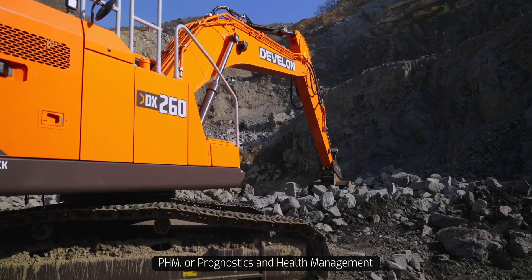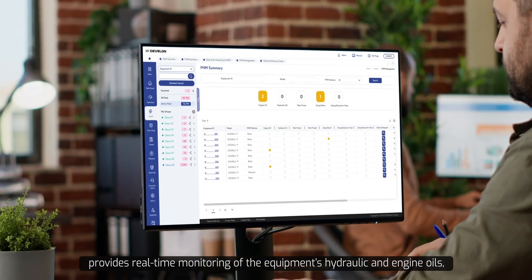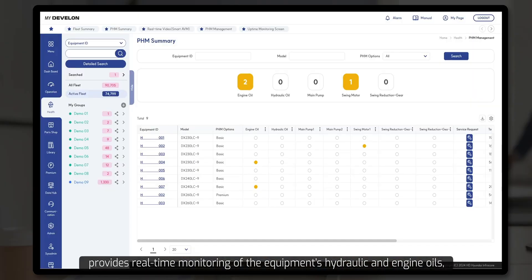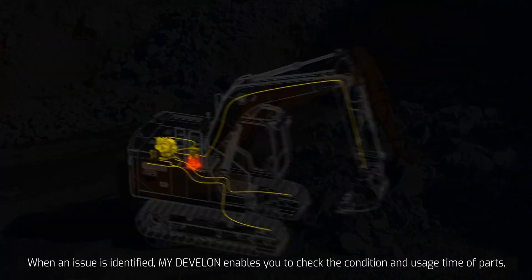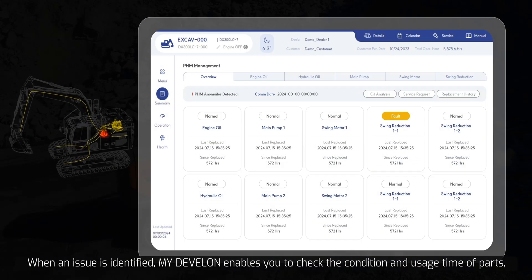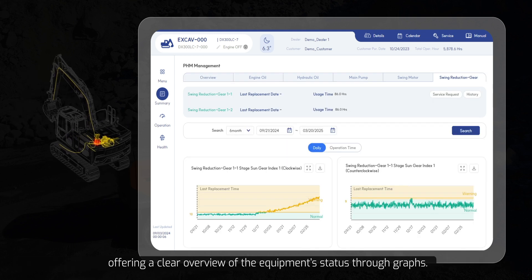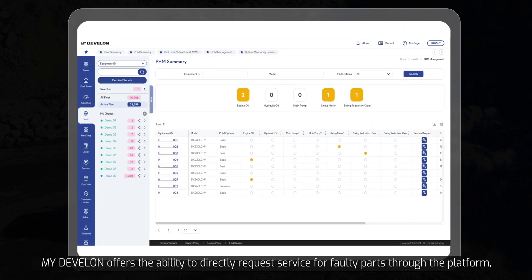PHM, or Prognostics and Health Management, provides real-time monitoring of the equipment's hydraulic and engine oils, notifying customers of the appropriate times for inspection or replacement. When an issue is identified, myDevelon enables you to check the condition and usage time of parts, offering a clear overview of the equipment status through graphs.